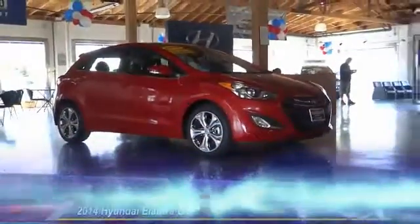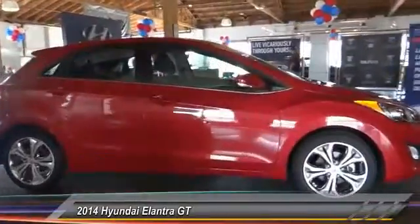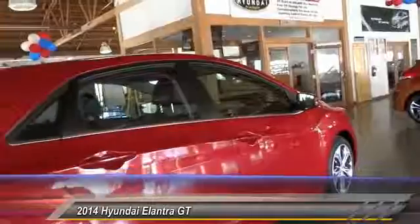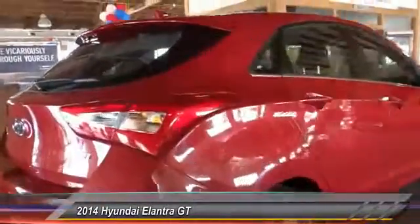The 2014 Elantra boasts the most interior room in its class and gets an exceptional 35 miles per gallon. With its luxurious standard features, the Elantra is an easy choice and is priced below $20,000.